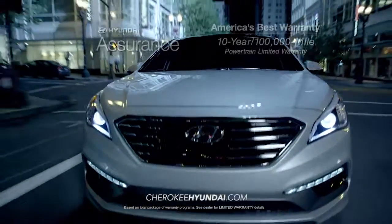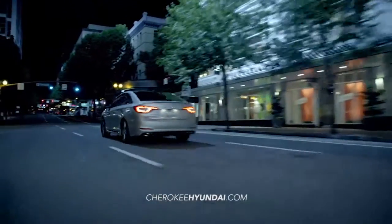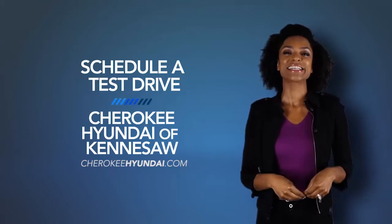Hyundai has built an entirely new driving experience from the ground up with the 2015 Hyundai Sonata. Schedule a test drive of your very own at Cherokee Hyundai of Kennesaw today.